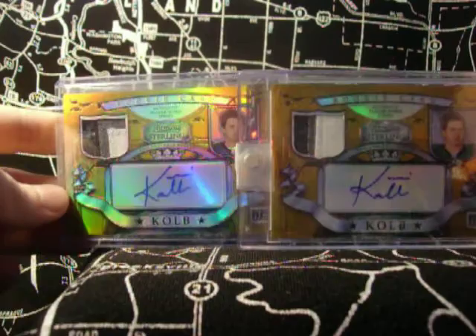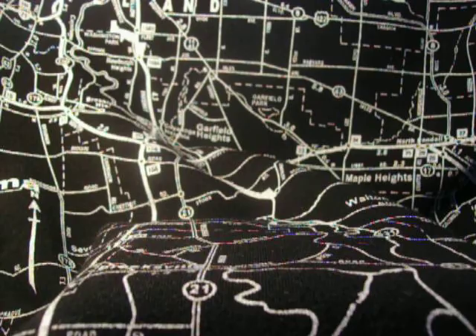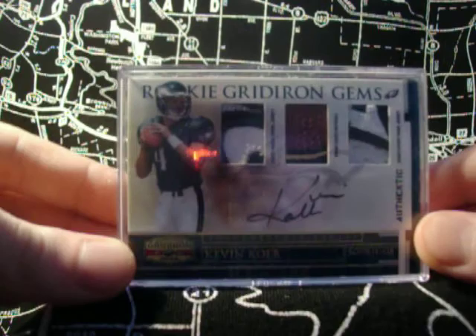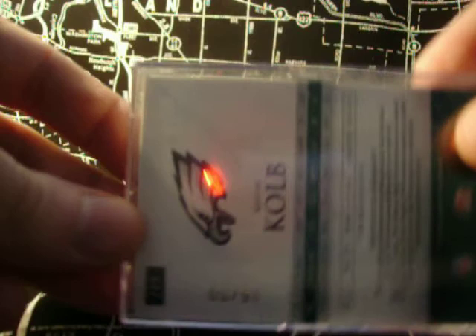Now let's go ahead and bust out the heavier equipment. This is numbered to 50 — sweet patches on that, even the football is pretty cool. 16 of 50. And I got one of these, BGS graded 9.5 — it's only a three color, but BGS 9.5. Pretty sweet. Real autograph.